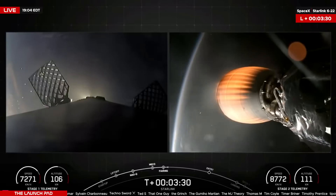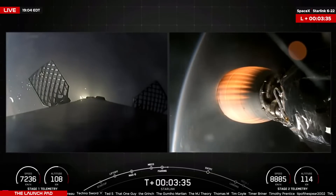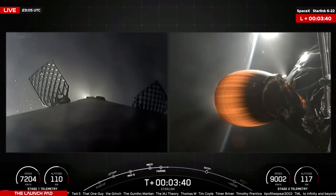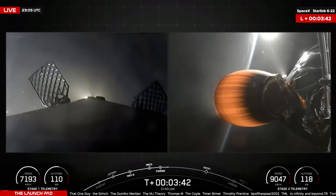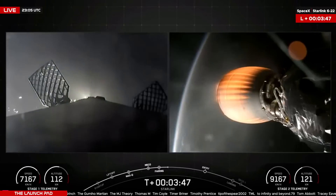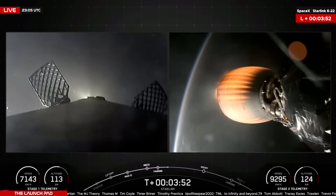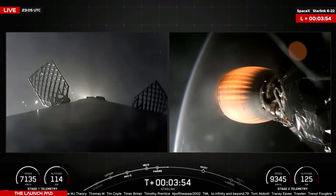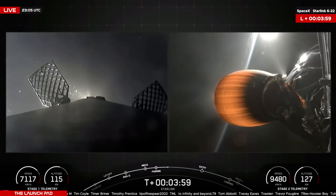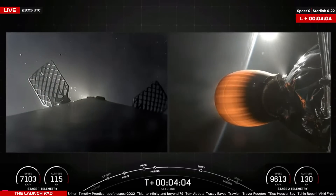The booster previously supported Turksat-5B, Crew-4, CRS-25, Utilsat, Hopper-13G, Empower-A, PSN-Sateria, and five other Starlink missions. It's now coasting up to its apogee before heading back down to Earth, targeting a landing on the drone ship Shortfall of Gravitas, stationed about 600 to 700 kilometers downrange in the Atlantic Ocean. The next major milestone is the first stage entry burn, set to begin 6 minutes 8 seconds into flight. Keep an eye on the altitude and speed in the bottom left corner as the first stage approaches its apogee.